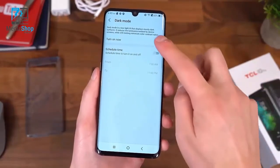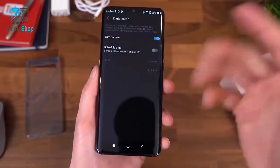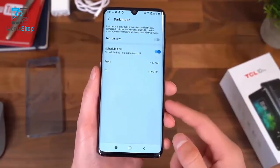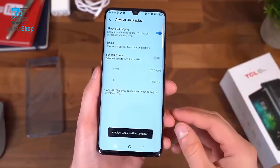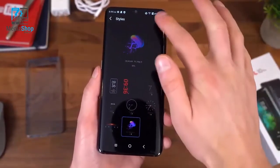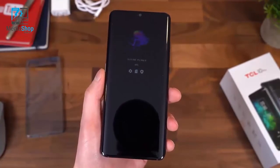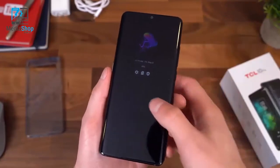There's a dark mode built in with a system-wide dark mode that you can schedule — I'm really glad TCL added a scheduler to their dark mode. They also have an always-on display, which is awesome for OLED screens. There are different clock styles to mix things up. When you lock the phone, the always-on display comes up showing notification icons, time, date, battery percentage, and a little jellyfish graphic.